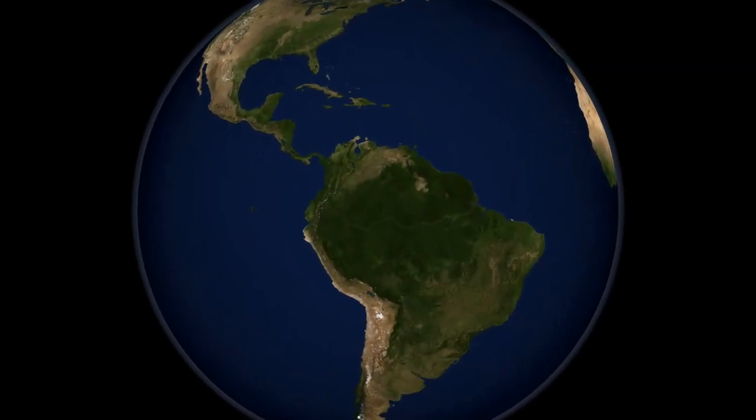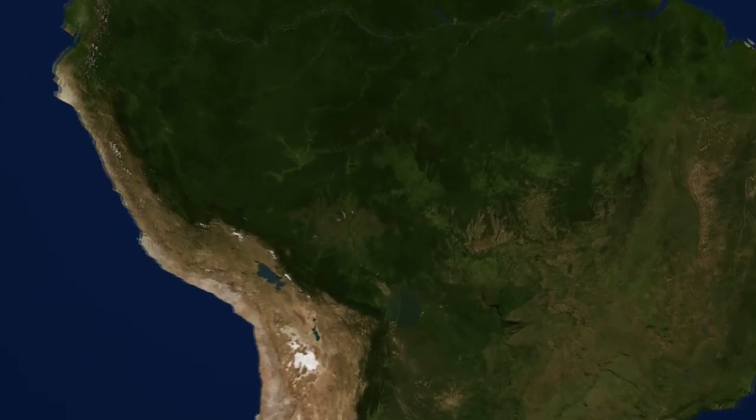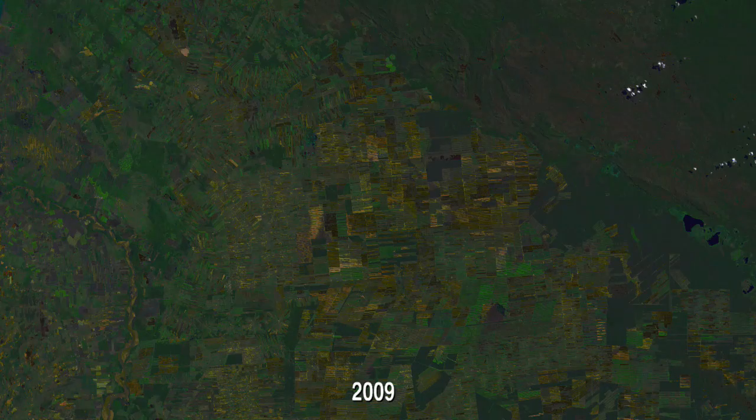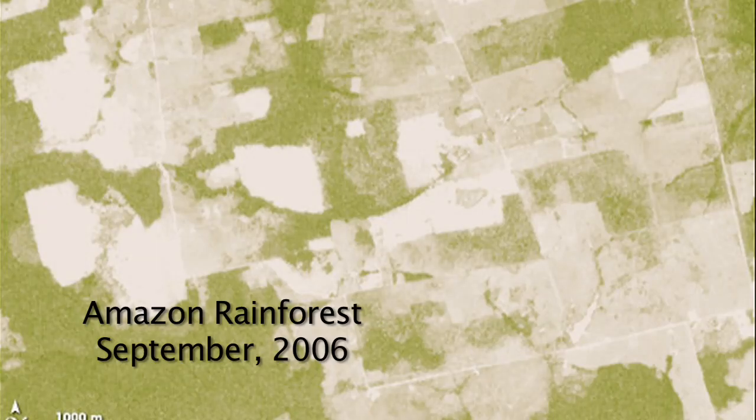Urban development is not the only cause for land use change. The Brazilian rainforest is being cleared at an alarming rate as subsistence farmers convert the land for pasture and crops like sugarcane and soy. Subsistence farmers are coming in, and after a few years, due to infertile soils, those lands will be abandoned, new areas will be cut down for agriculture, and those lands can either revert to forest or they can be used for pasture.